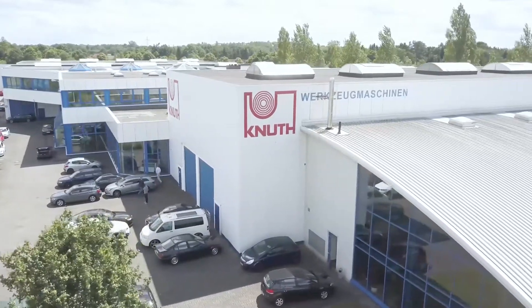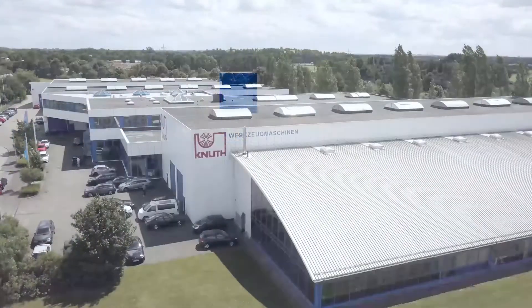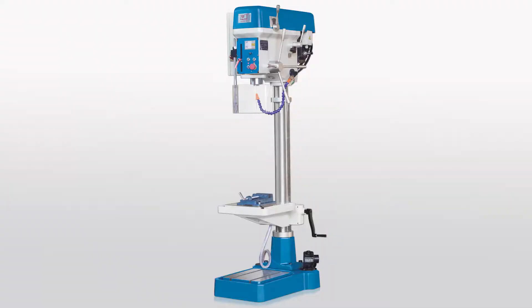Welcome to Knut Machine Tools. Today we would like to introduce you to the column boring machine KB32SFV, a modern and high quality column drilling machine for workshop and industry.